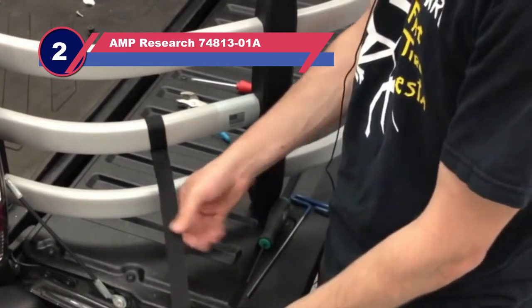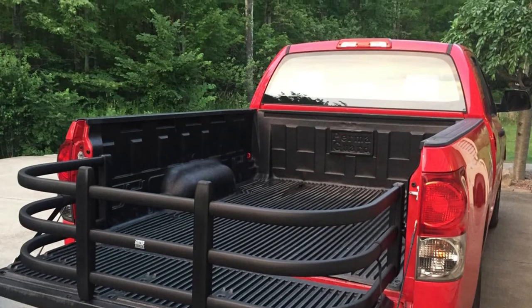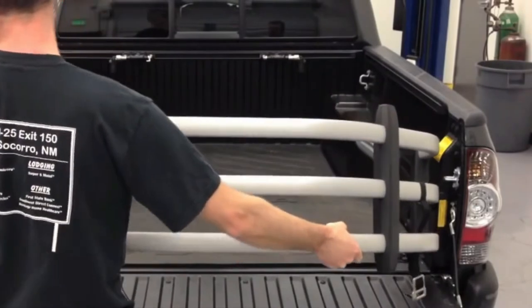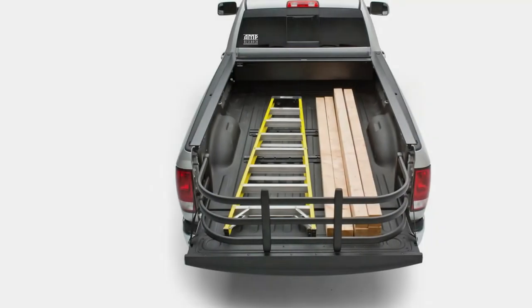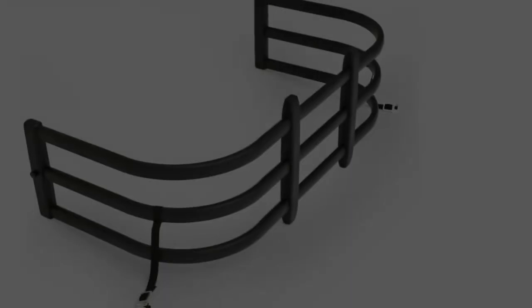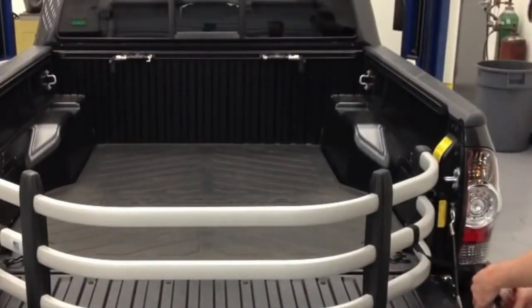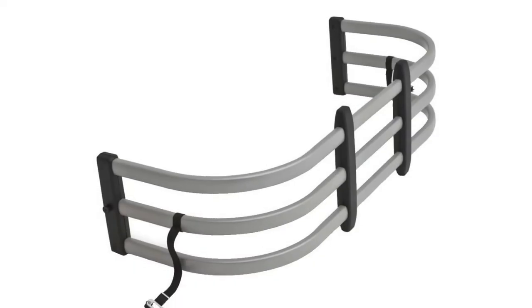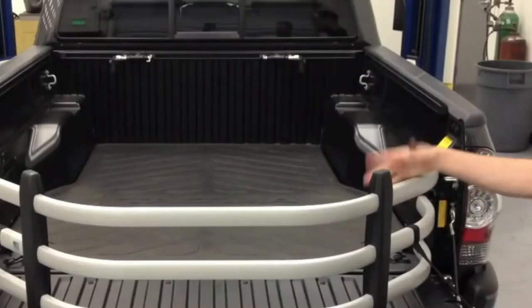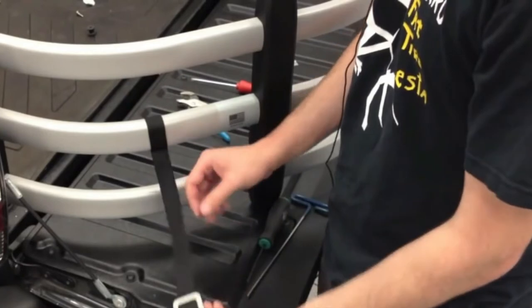Number two: the AMP Research 74813-01A truck bed extender for kayaks. The truck bed extender from AMP Research uses a classic design to provide a no-frills additional space option for your truck bed. You can add up to nearly two feet of extended space by flipping the tailgate and adding this bed extender. The bed extender has a simplistic U-design which enhances the haul carrying capacity of your truck. It is easy to install and remove — you simply flip open the tailgate to add the bed extender. If you don't need the extra space, you can flip and keep the bed extender on the bed and close the tailgate, providing an additional option to secure your tools.